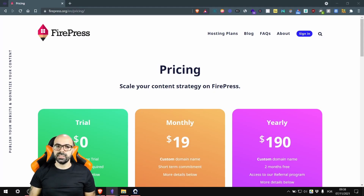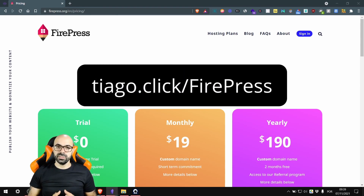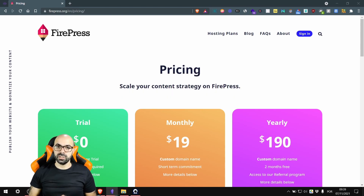One thing I like about FirePress is that they give you the ability to add a custom home page to your website. However, you'll be responsible for designing the home page and sending the files to them. This gives you an extra layer of customization, but it will cost you $90 per year. If you want, give them a go with a 21-day free trial without needing to put in your credit card.